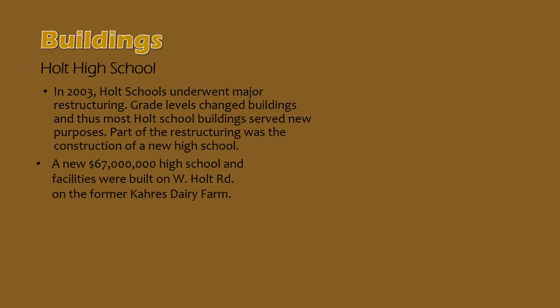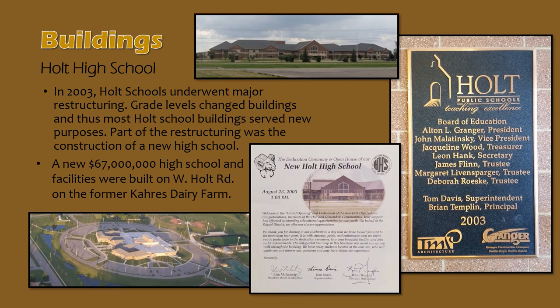In 1999, Holt schools purchased 157 acres of land from the Carr's dairy farm on West Holt Road. In 2000, Holt voters approved a $73.5 million bond proposal for the construction of a new high school and other district-wide improvements. Designed by TMP Architecture, the new Holt High School was built over the course of 2001, 2002, and 2003, and opened in the fall of 2003 at a cost of $67 million. The building, now nearly 20 years old, is Holt Public Schools' newest school building.